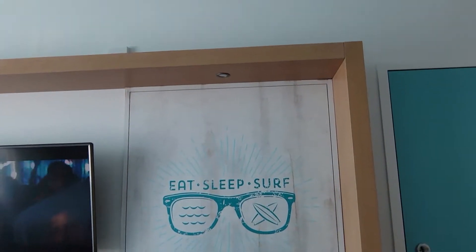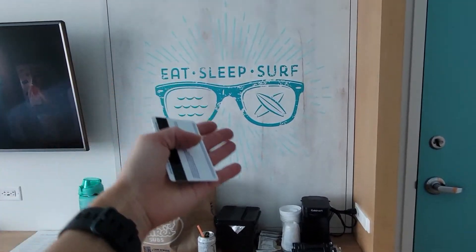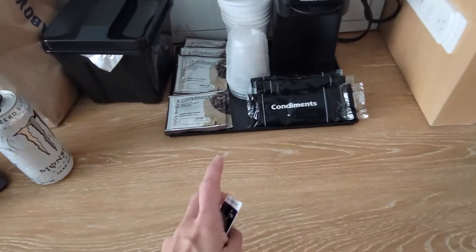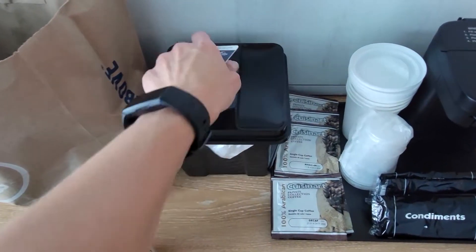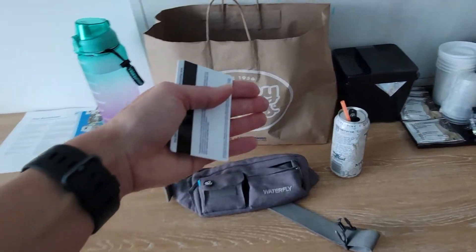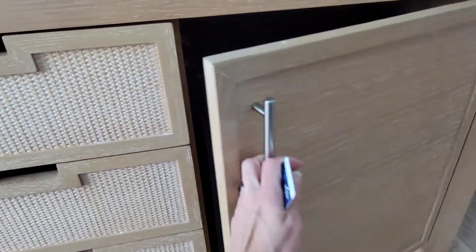Nice little area here. We've got some coffee. What is this area called? Furnishings? Condiments and coffee, ice bucket — very flimsy, repping the jersey mics. We do have a refrigerator here, which is cool.